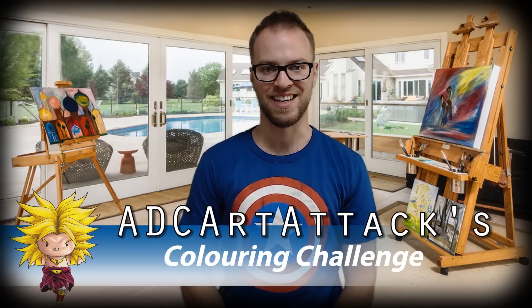Hi, I'm ADC Art Attack. I understood that reference. Damn, I'm enjoying this green screen so much. I'm still learning some stuff about it, but this is cool. Let's go into a video.